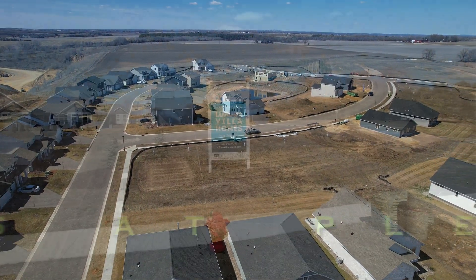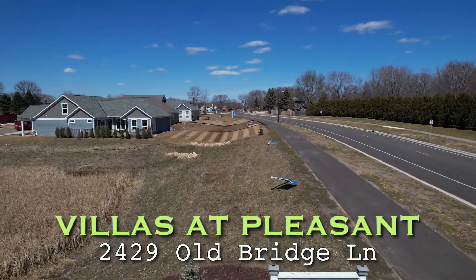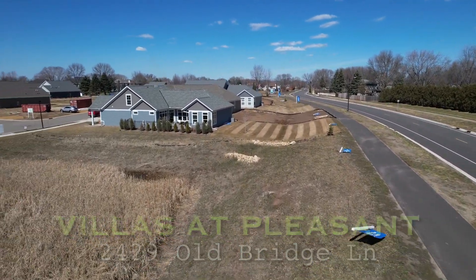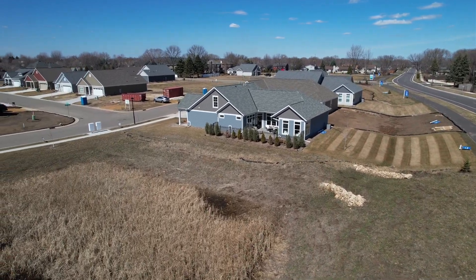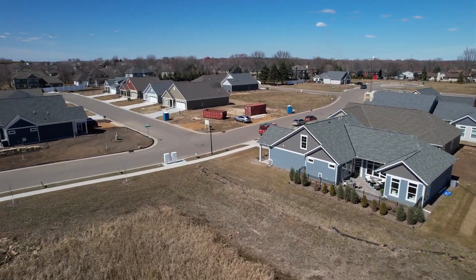We also have the Pleasant Ridge townhomes under construction near Pleasant Northridge Drive. That is a project of 32 units of detached villa homes, with about half of those constructed right now, so more opportunities for folks to move in there.